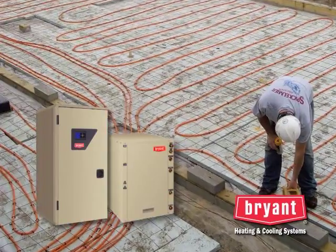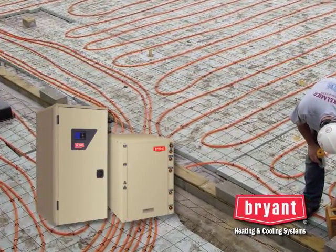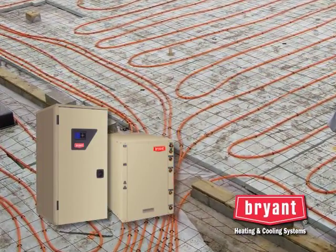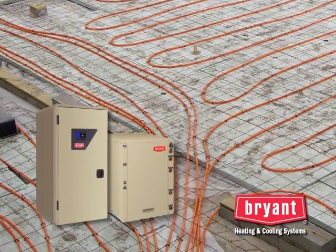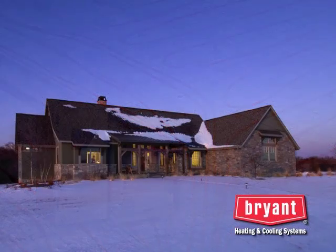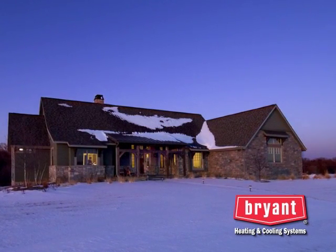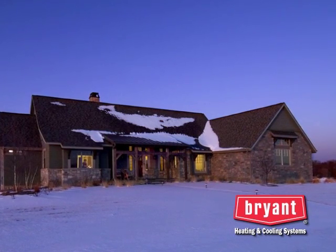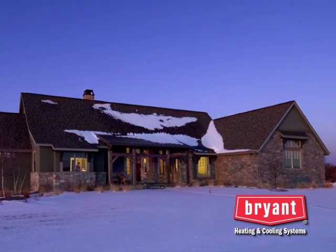Some geothermal units are designed for hydronic applications like a radiant floor installation. These units warm water instead of conditioning the air. The warm water is circulated through a series of pipes, usually embedded in the floor, to provide exceptional heating comfort. Regardless of whether the unit is heating or cooling, it's simply transferring heat energy from one location to another. And that's why a geothermal system is so efficient — it's using the free, clean, renewable energy from the earth.